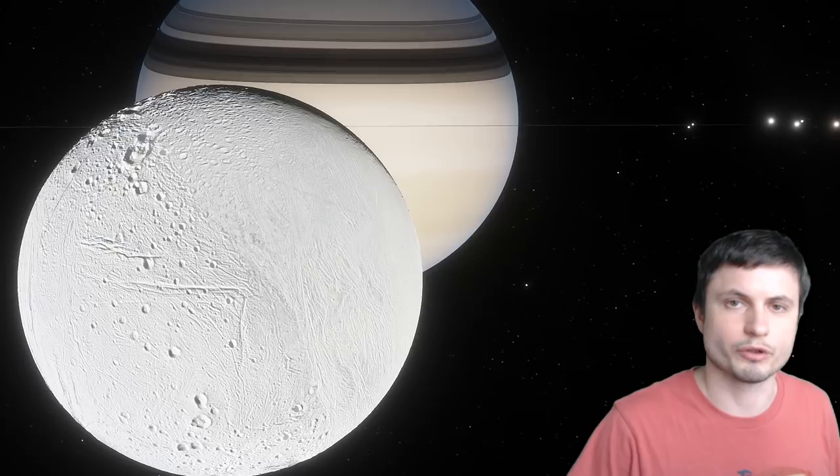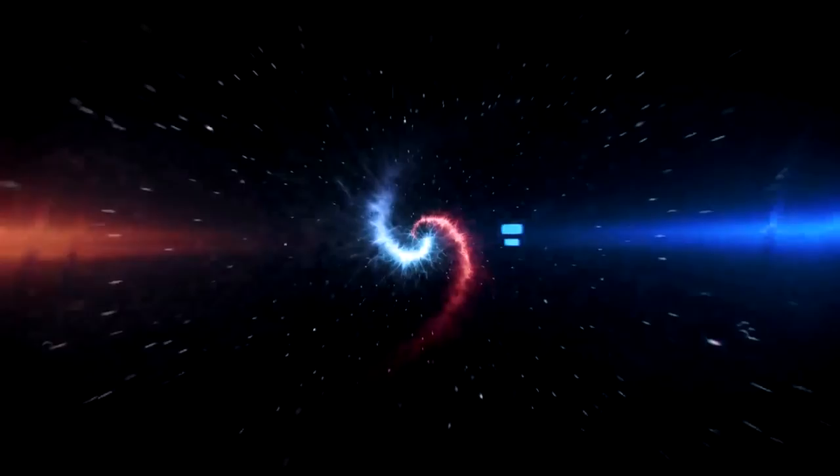Hello wonderful person, this is Anton and today we're going to be talking about one of the most beautiful moons in our solar system, Enceladus, the moon of Saturn. We're going to talk about the discovery of how we believe the stripes of Enceladus were formed. Welcome to What a Math.